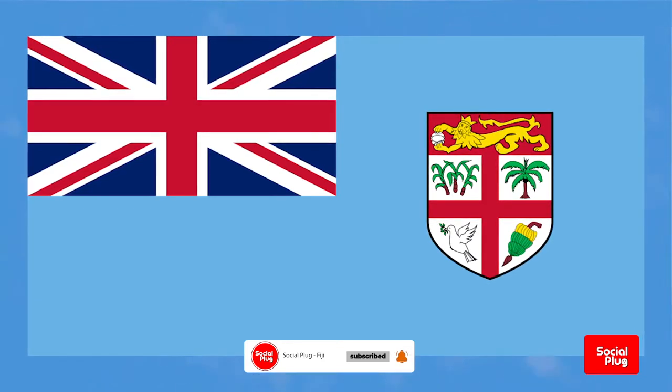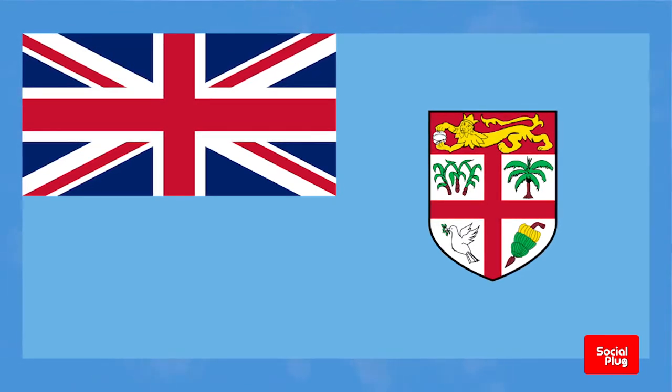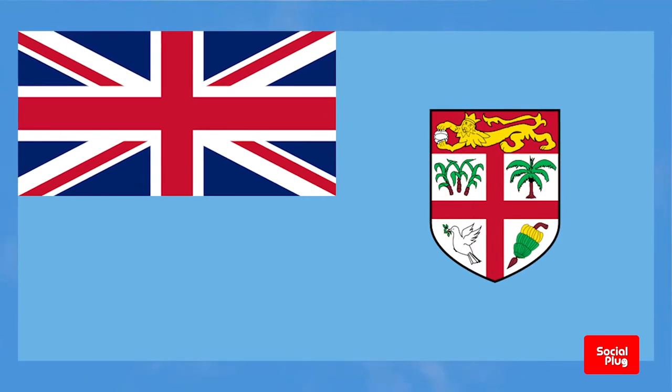The current flag of Fiji has a light blue field with the British Union Jack in the upper left corner. On the right stands a shield depicting a red band across the top that features a lion holding a peeled coconut.